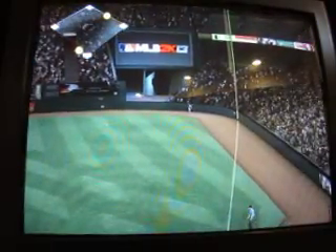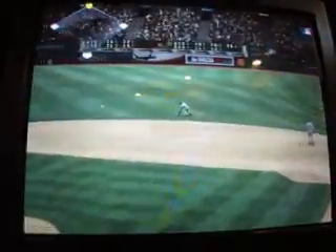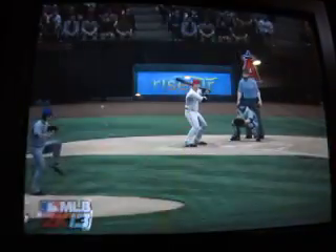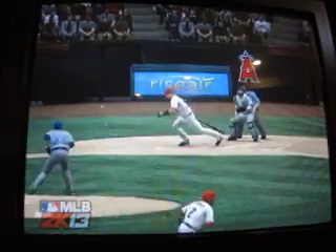Runner on second, and Hamilton shoots this one fair down the first baseline. Ibar is going to score and the Angels have a 6-3 lead. That's a solid offensive player day in and day out — the guy that really can deliver for this offense.